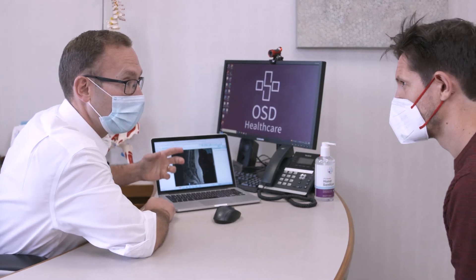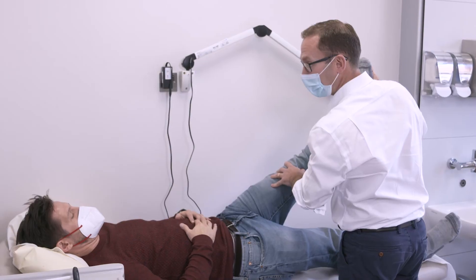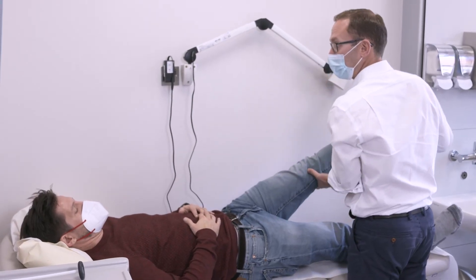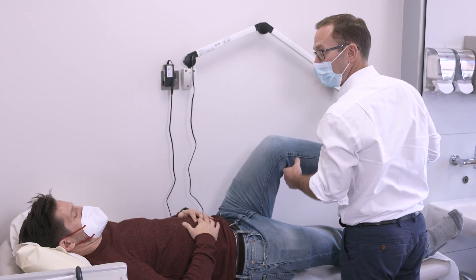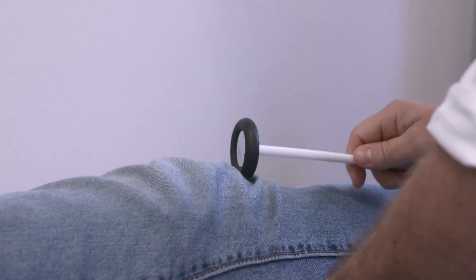The other option is having an operation to decompress the nerves — to take the pressure off the nerves and give them back a normal amount of space. If people are struggling with their walking, that can be a really rewarding procedure, because you will often feel better when you get out of bed later that day or the following day.